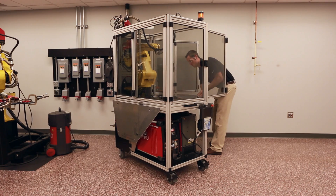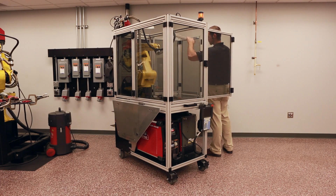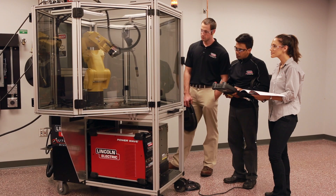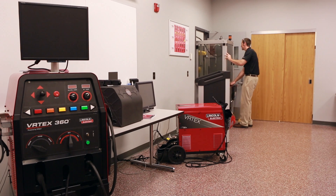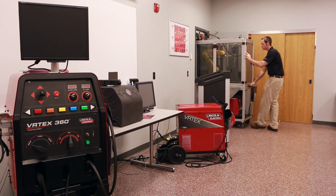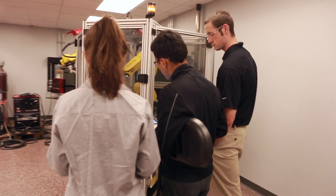Features include an expandable work surface that provides the instructor room to teach robotic programming and welding skills, and a small system footprint that easily incorporates into a classroom or welding lab. Designed to fit through a standard doorway, the education cell can be moved from classroom to classroom to welding lab and positioned for best viewing during demonstrations.